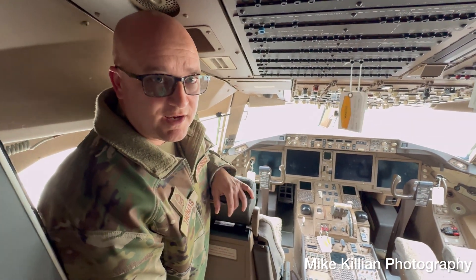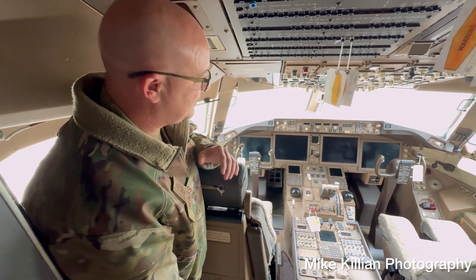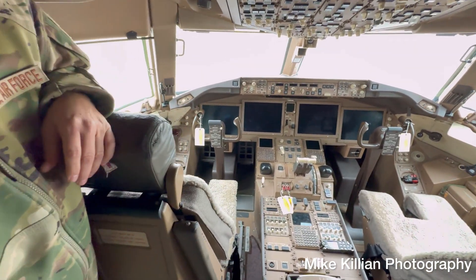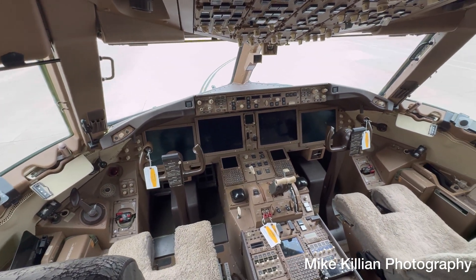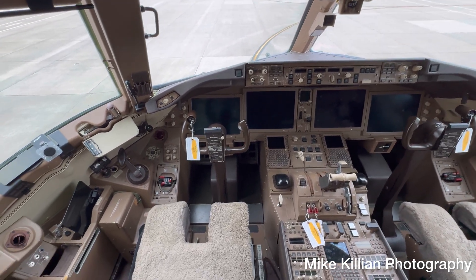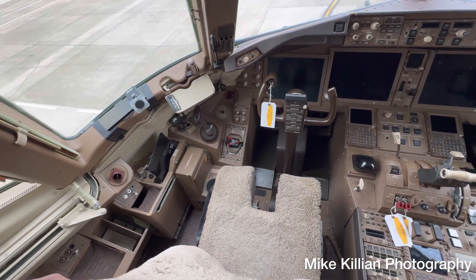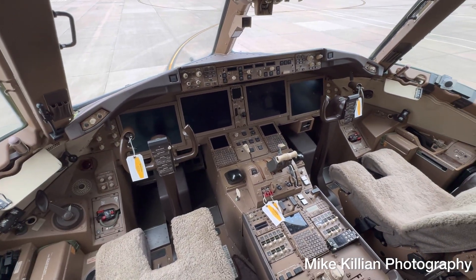Today we're on board a KC-46, and this is the flight deck. As you can see, it's fairly modern — what you'd call a glass cockpit. The KC-46 is a relatively new aircraft in the global air refueling tanker fleet. It has seats for the pilot, co-pilot, and a couple of observer seats up front.